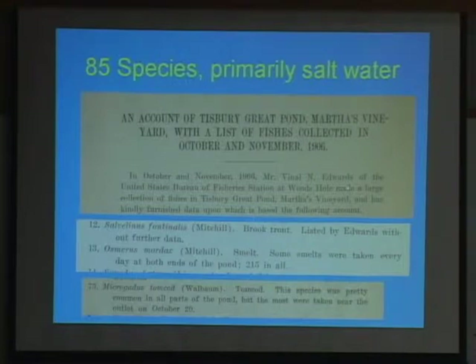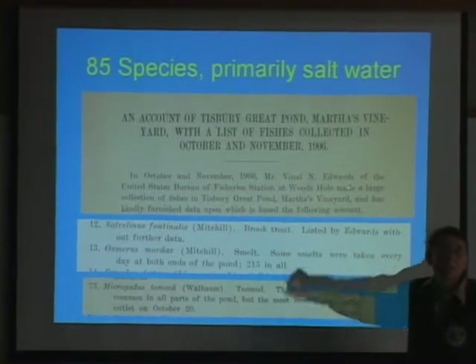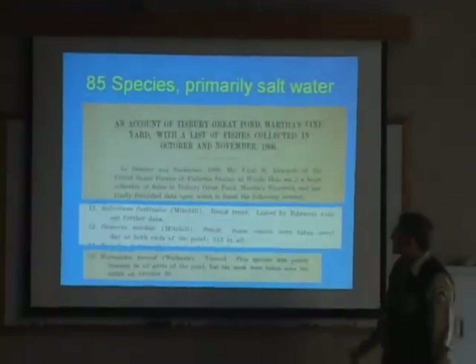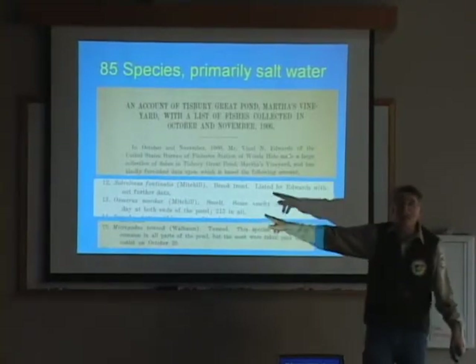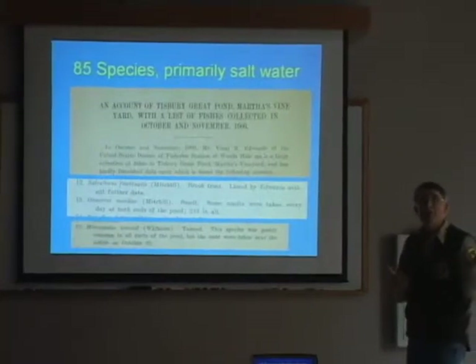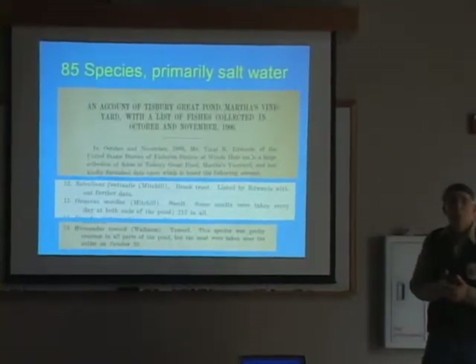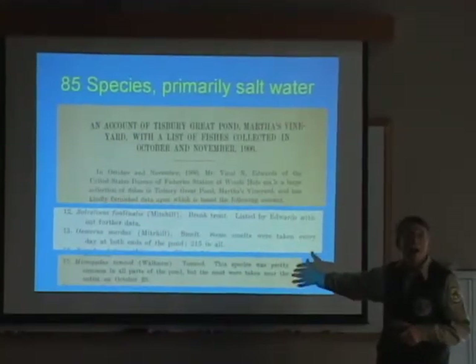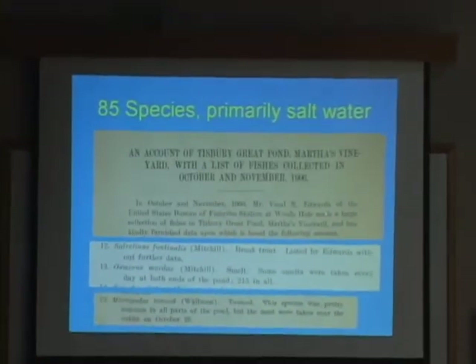A lot of those were typical saltwater species that may show up as occasional stragglers. Some I wanted to highlight: they listed brook trout being down there, so there were sea-run brook trout in Tisbury Great Pond at least in 1906. They also mentioned smelts — 215, which was a pretty significant catch. I'd be very interested to know if there are any smelts still there, because they're another anadromous species in decline. As well as the tom cod, which was pretty common in all parts of the pond back in 1906 but is another anadromous species that's been in decline.